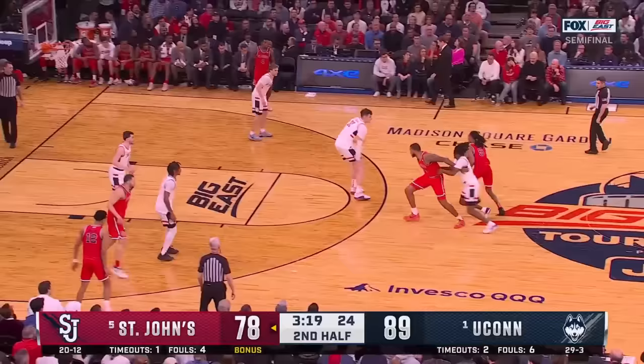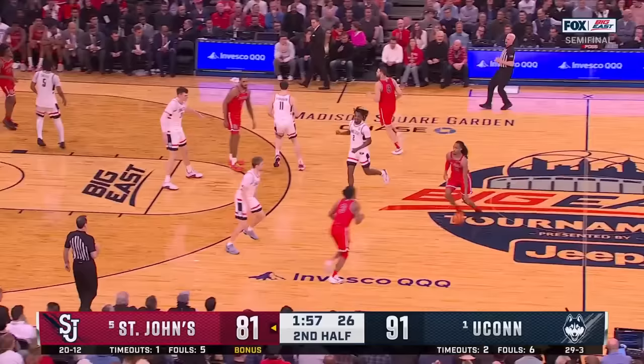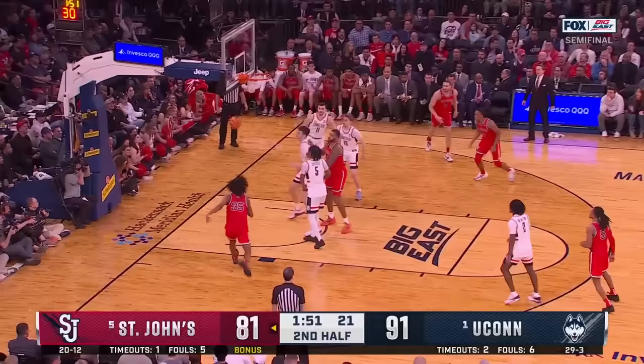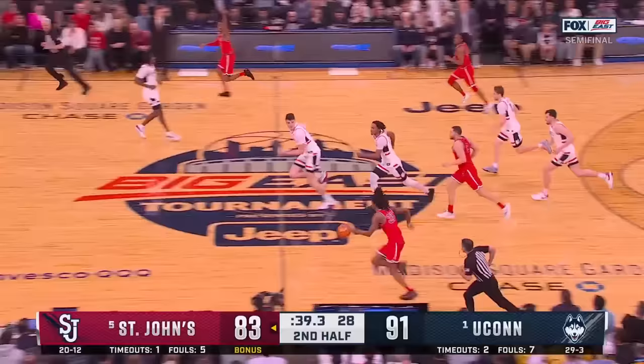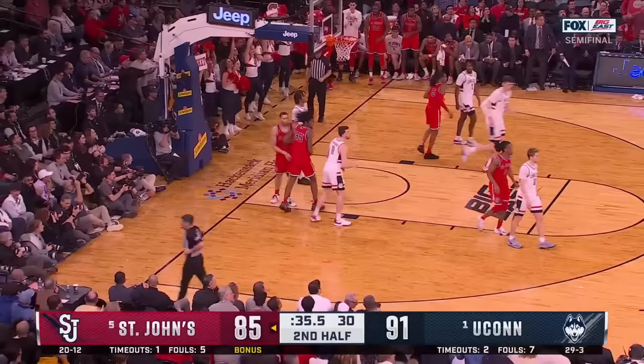Reduce to go along with five rebounds. Top of the arc — Ledlum. Big one. That's right, got it. Great response. 15-footer — Dingle. Taylor — and he'll get it to fall. 91-85. Two-possession game with 35.5 seconds left.